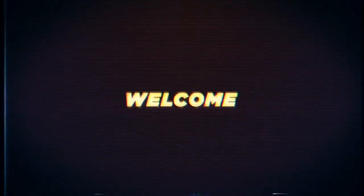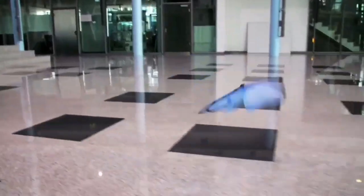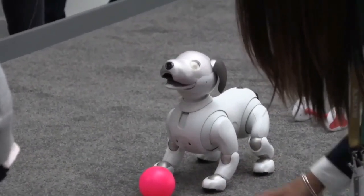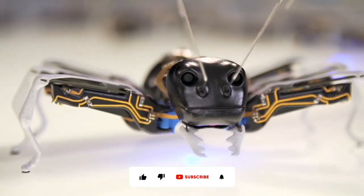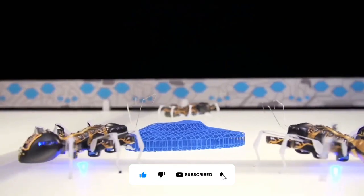Welcome back to our channel. Today, we're diving into the world of amazing robotic animals that will leave you in awe. From creatures inspired by nature to cutting-edge robotic technology, these creations are truly extraordinary. Let's jump right in and explore the incredible world of robotic animals you must see.